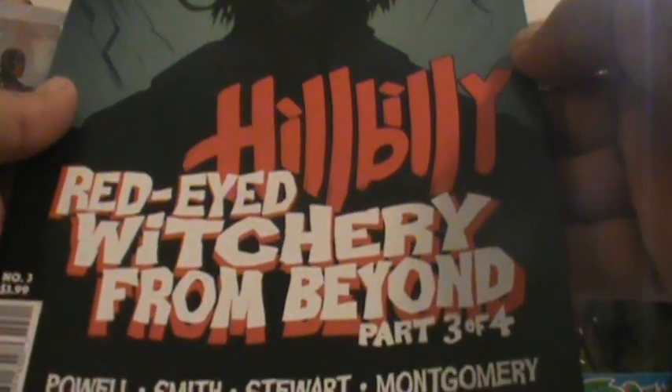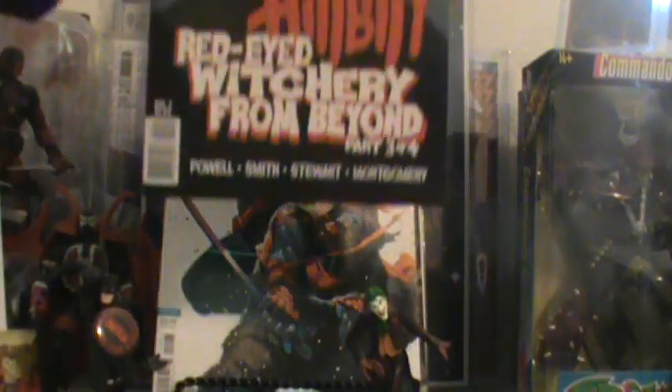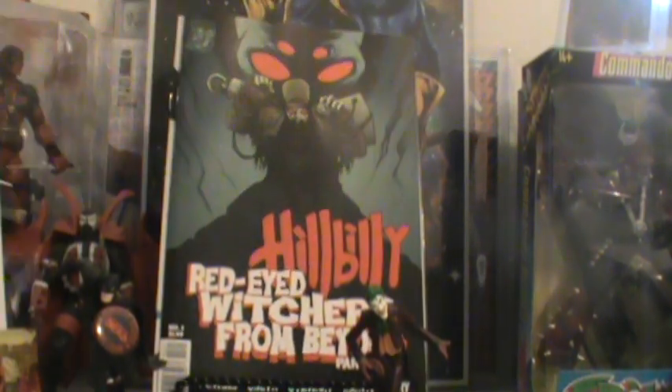This is Hillbilly: Red Eye, Witchery from Beyond — this is number three or four. I love the Hillbilly first series, first volume, whatever you want to call it. And this is from Albatross Funny Books, written and drawn by Eric Powell.